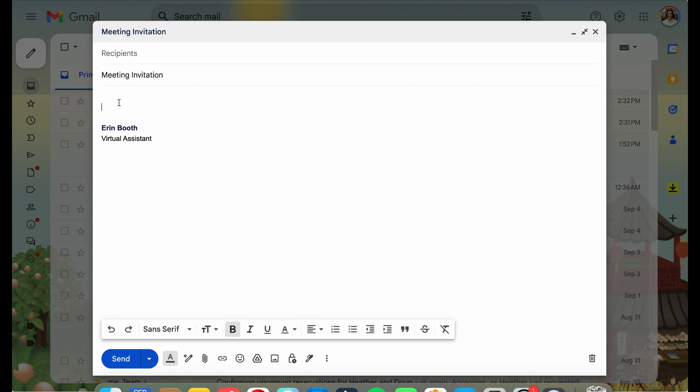If I were tasked with doing multiple emails again and again with the same content over and over, rather than type out the same thing verbatim, what I would do is use templates.